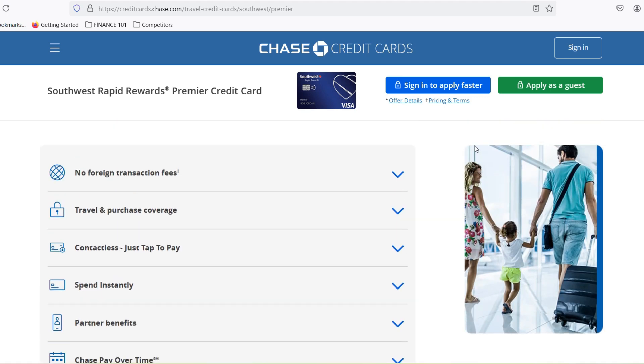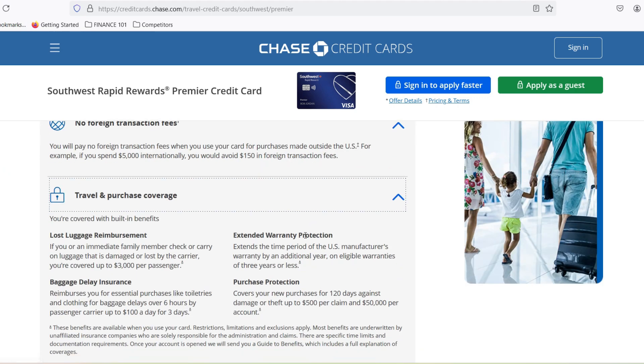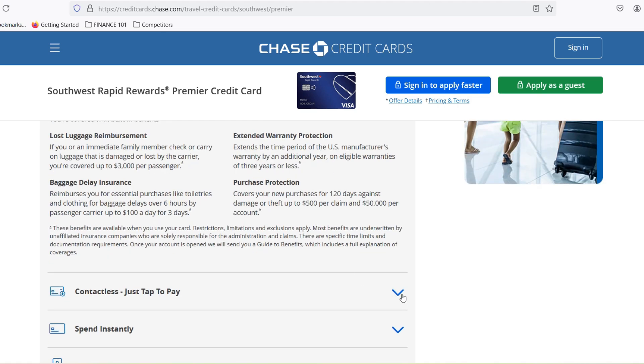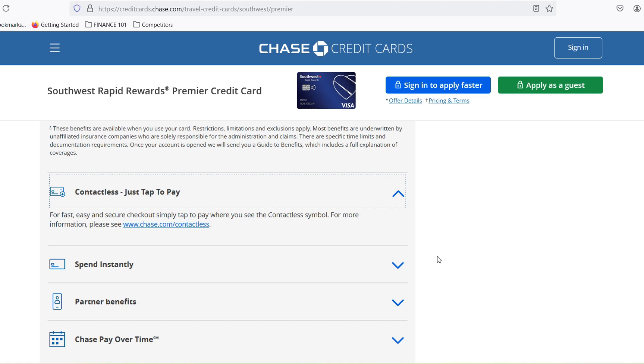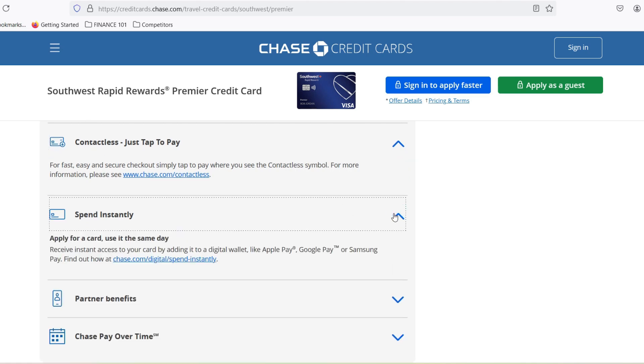Southwest publishes the award tier — the points cost — for each flight alongside the regular cash price. This transparency is a goldmine of information for savvy travelers. Here's the magic trick: divide the cash price of the flight by the points required to book it. This will give you a value per point, expressed in cents. For example, let's say a flight costs $200 and requires 12,500 points — divide $200 by 12,500 and you get 1.6 cents per point.